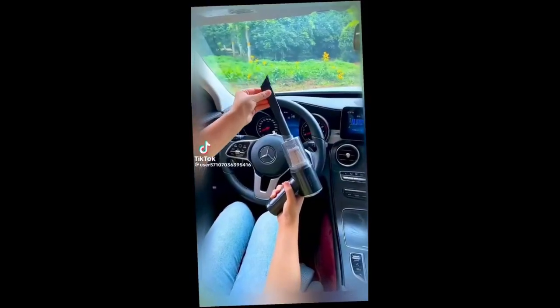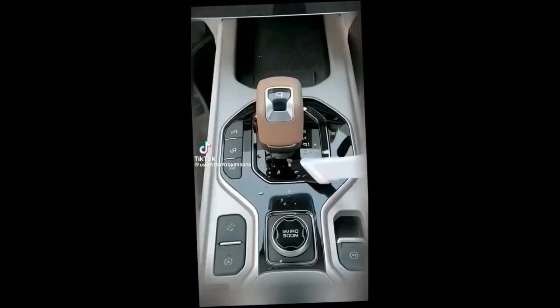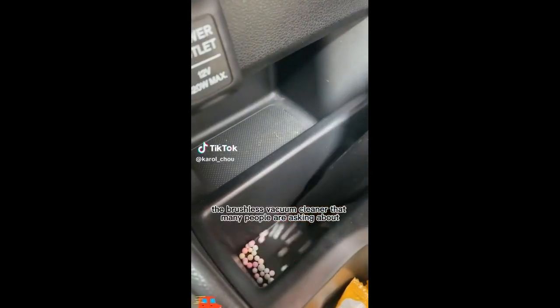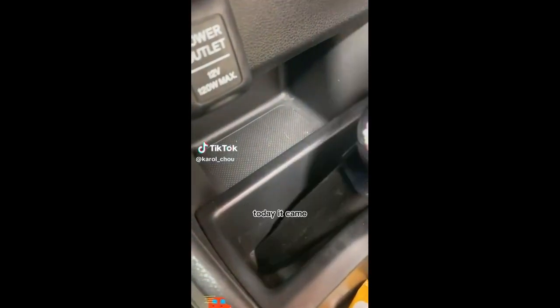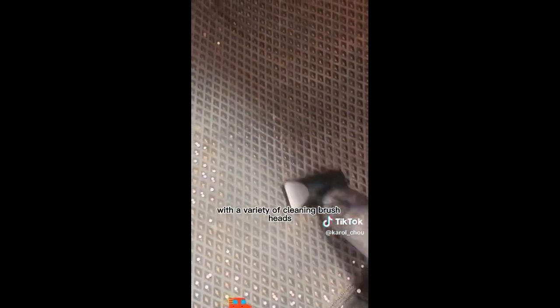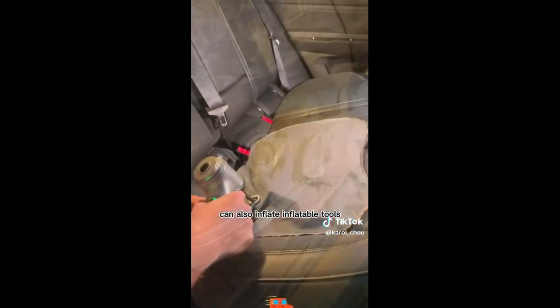The EasyVac Pro is equipped with a rechargeable battery, eliminating the need for constantly purchasing and replacing disposable batteries. Its long-lasting battery life ensures that you can clean multiple surfaces without the hassle of constant recharging. It also features cordless operation, so you no longer have to worry about finding a power outlet or being tethered to a cord while cleaning. This freedom of movement allows you to clean with ease and convenience.